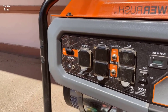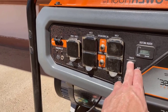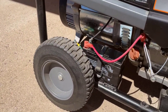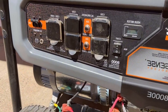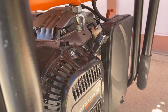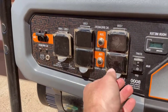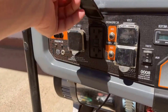Number one: COSENS technology — safety first. The Generac Electric Portable Generator comes equipped with COSENS technology, offering a crucial layer of safety by detecting hazardous carbon monoxide levels. This feature not only stops the generator in case of elevated carbon monoxide levels, but also alerts you to the potential danger, ultimately saving lives.